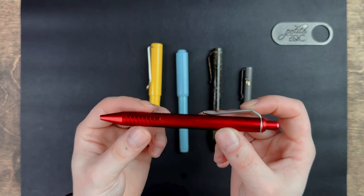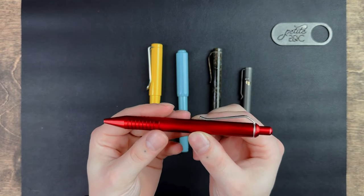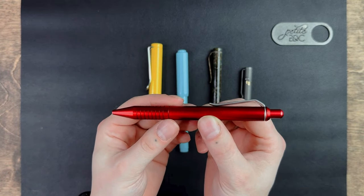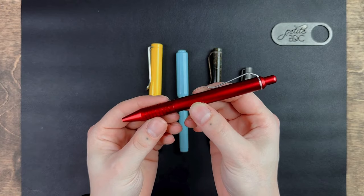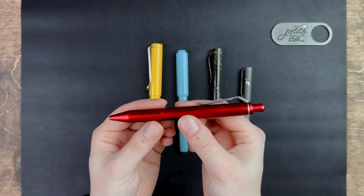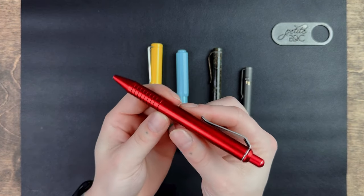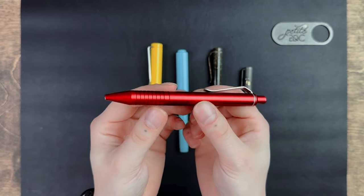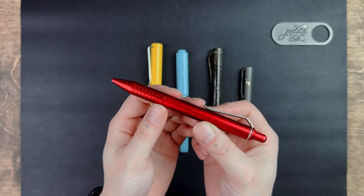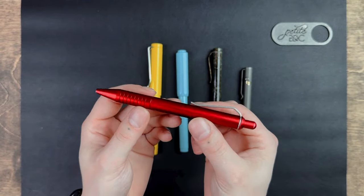It also features what they call a heavy-duty bolt-on clip, and I can attest that it is really nice — I cannot imagine ever bending this too far unless I'm being a goblin about it. This is also a click pen, so you can obsessively click it and annoy everyone around you. This pen does retail at $44. A pro is that you can just buy ink refills, which makes this pen a long-term companion, and it does take a Parker-style refill.